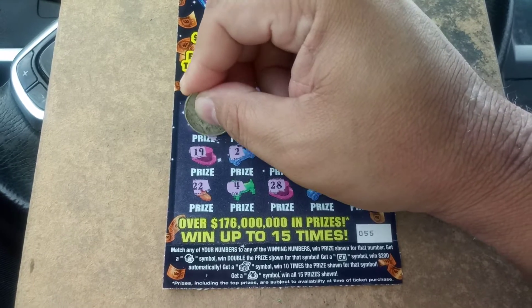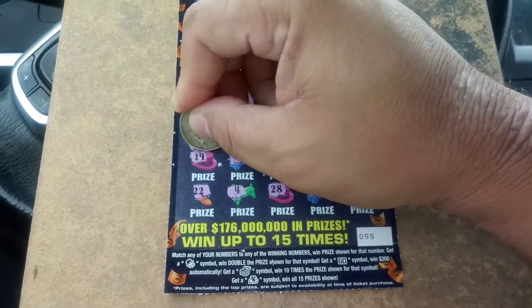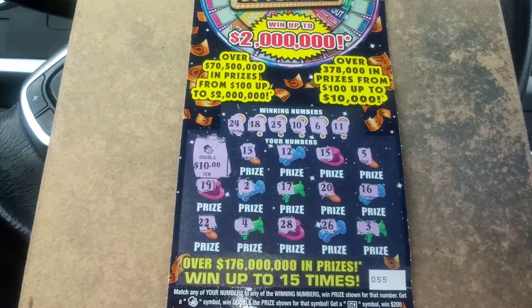Alright, what's behind that doubler? Small zeros. And we got $20 — we doubled up. We'll take it.